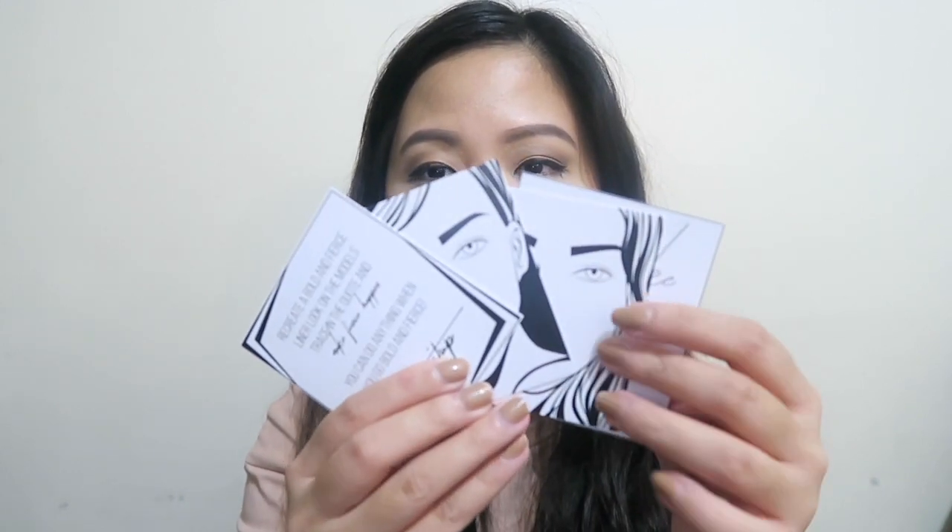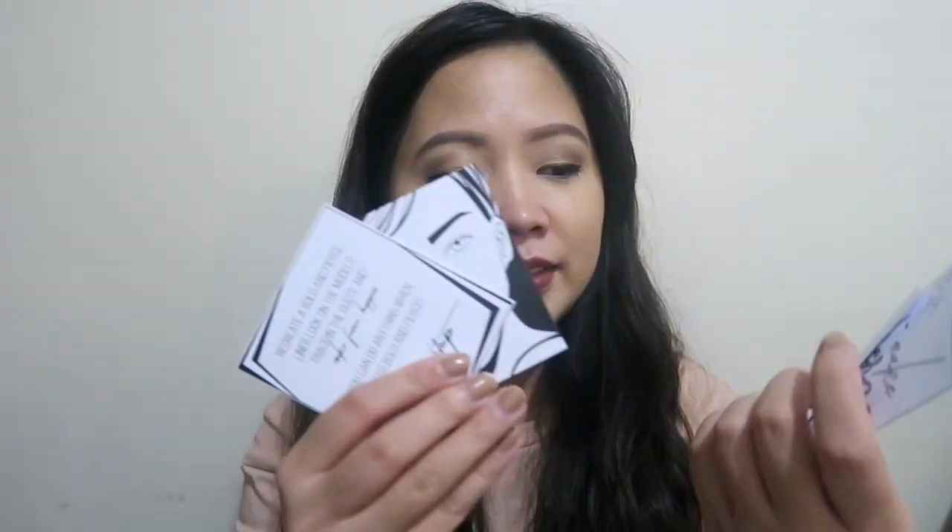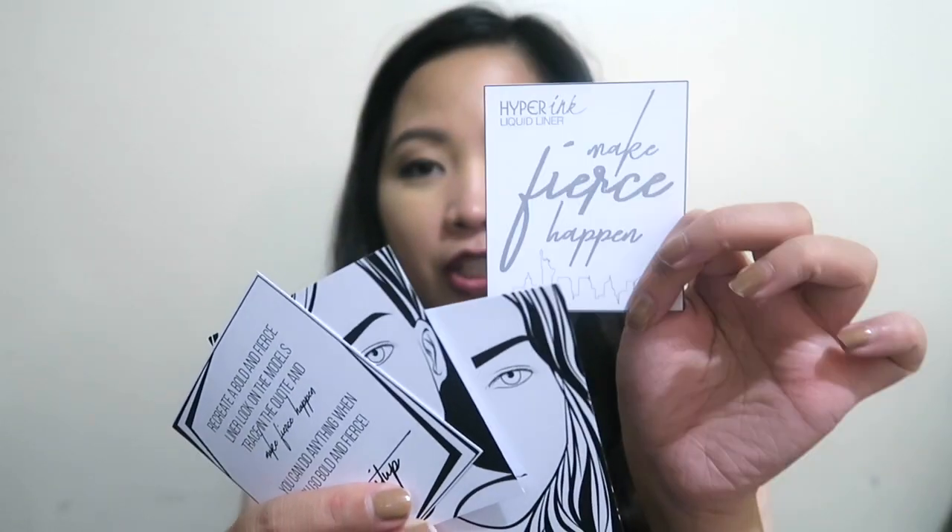And this one - ang cute! Kasi mayroong mga malilit na cards where we can try the eyeliner, sa ayos nung mga drawings. Make fears happen - I love it. That's the goodie bag that we got. And also we have this one - yung mga pouches. This is the Fierce It Up pouch, and we can put a lot of her makeup inside.